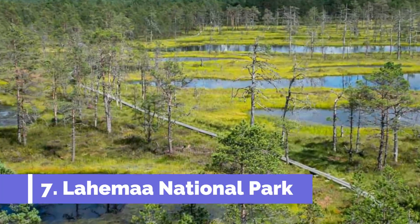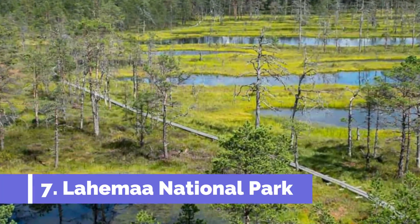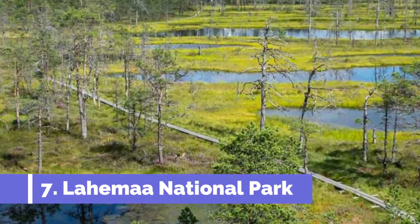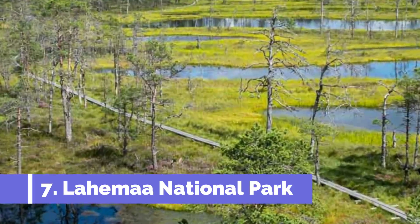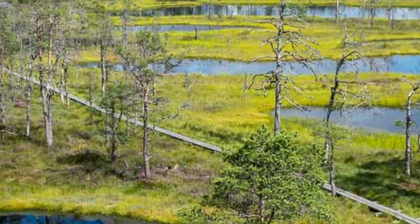Number seven: Lahemaa National Park. Lahemaa National Park is a must-visit destination in Kunda, Estonia, offering a pristine and diverse natural landscape that truly showcases the country's beauty. With its lush forests, rugged coastline, picturesque lakes, and charming villages, Lahemaa National Park appeals to nature enthusiasts, hikers, and history buffs alike.